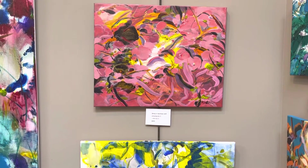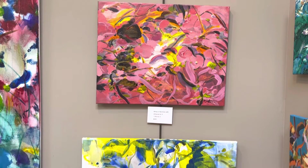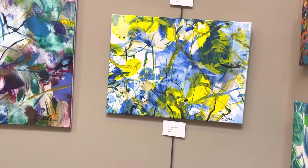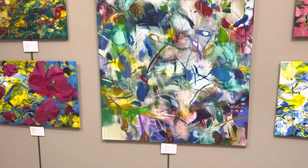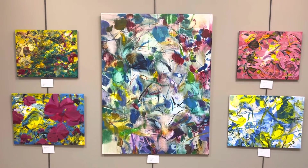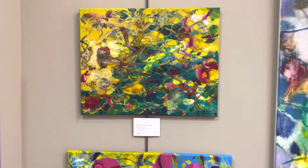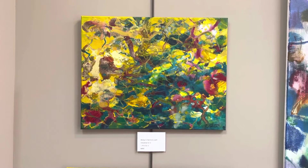Next, we have Being in Harmony with Universe 09-2-3, $600. Below that, we have The Dancer 06-1, $900. Here we have Being in Harmony with Universe 10-1, $3,000. Being in Harmony with Universe 09-2-2, $800.